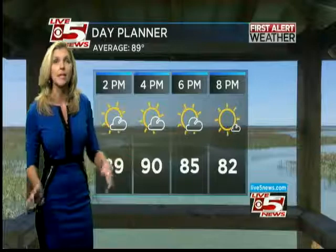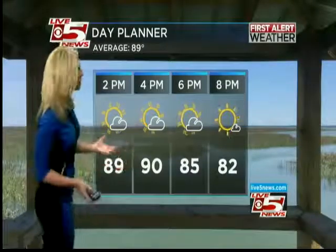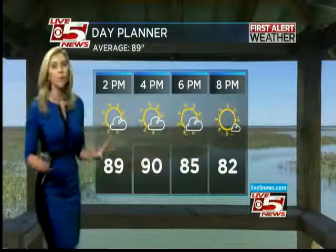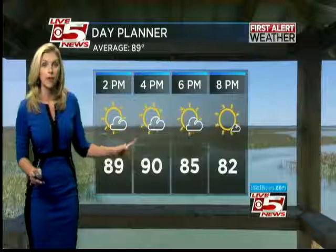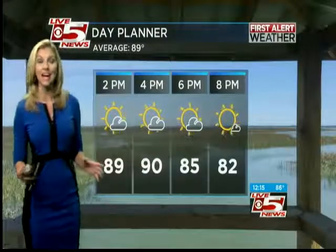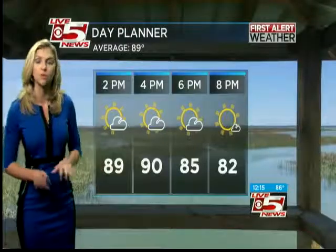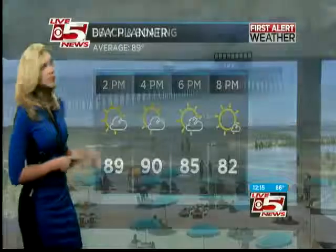If you have afternoon plans — maybe picking the kids up, they've got practice, or you're just going to take the dog for a walk later on — it's looking pretty good. We will heat up. A lot of us will be in the upper 80s, but some of us will be in the lower 90s. Just be mindful — right around 90 degrees — but 89 is where we should be this time of year, so feeling pretty seasonable.